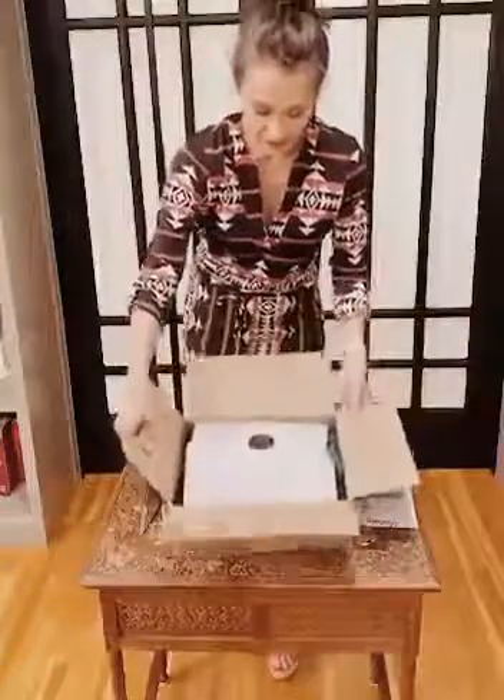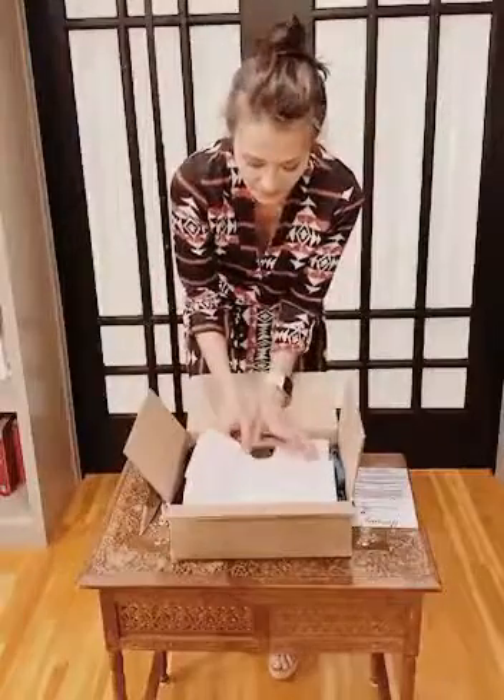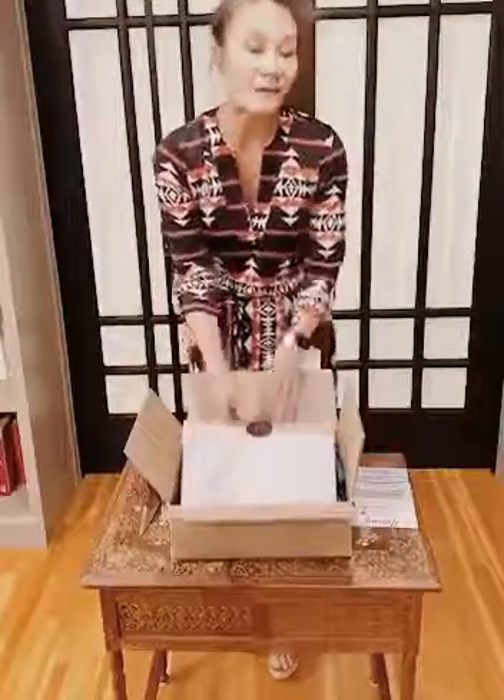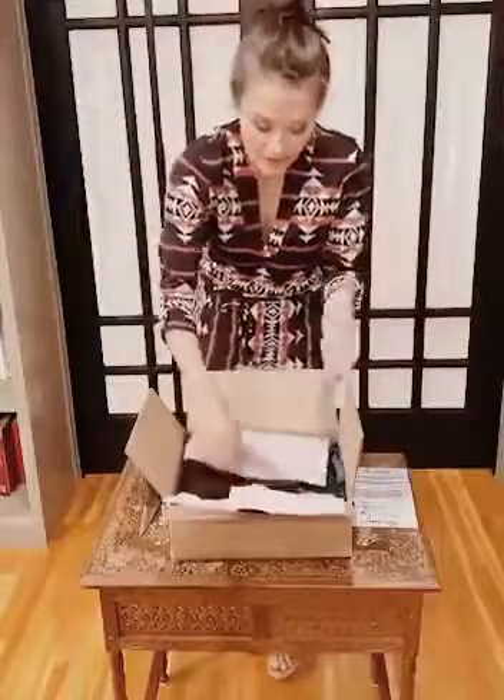Get your little surprise box and open it up. So this is an example of what might be in your box. You guys are going to get a couple maybe great pairs of leggings, maybe a couple little tops, maybe a layering piece.